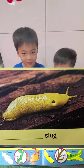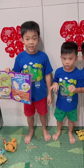I love games. Do you? Let's try moving like an animal.